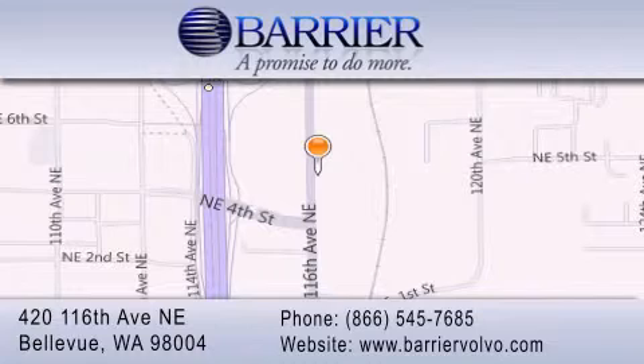We are conveniently located in downtown Bellevue, just off I-405 at 420 116th Avenue NE. We look forward to serving you.